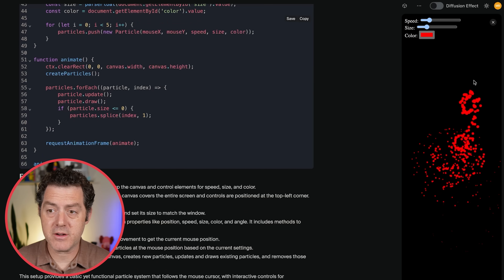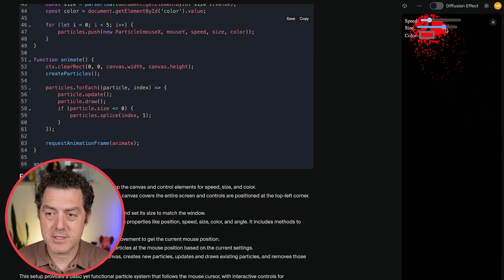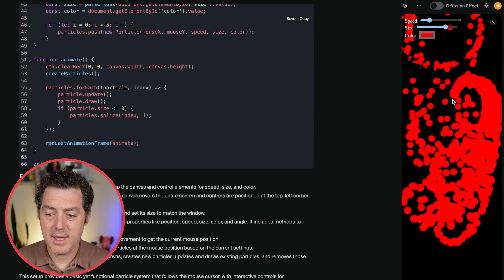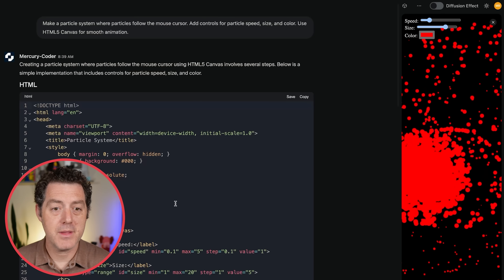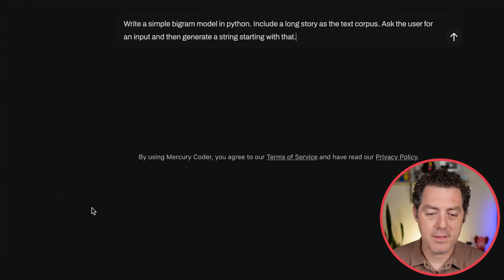Obviously this is a very simple demo, but it could get more complicated. Let's increase the size of the particles — and it just works really well. The point is it's insanely fast. A simple bigram model in Python...